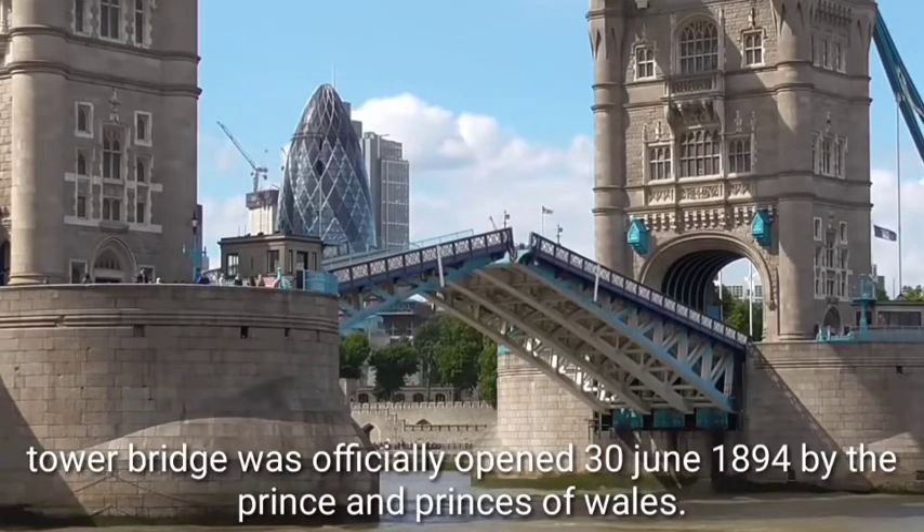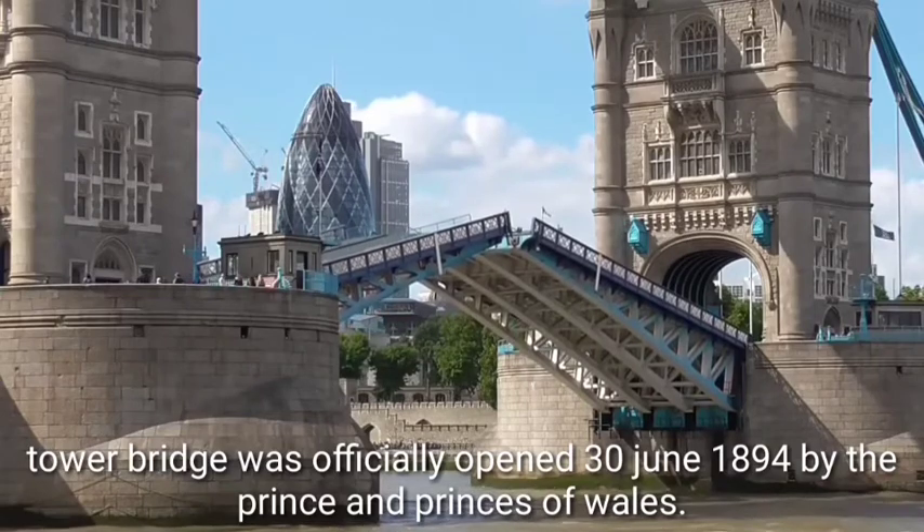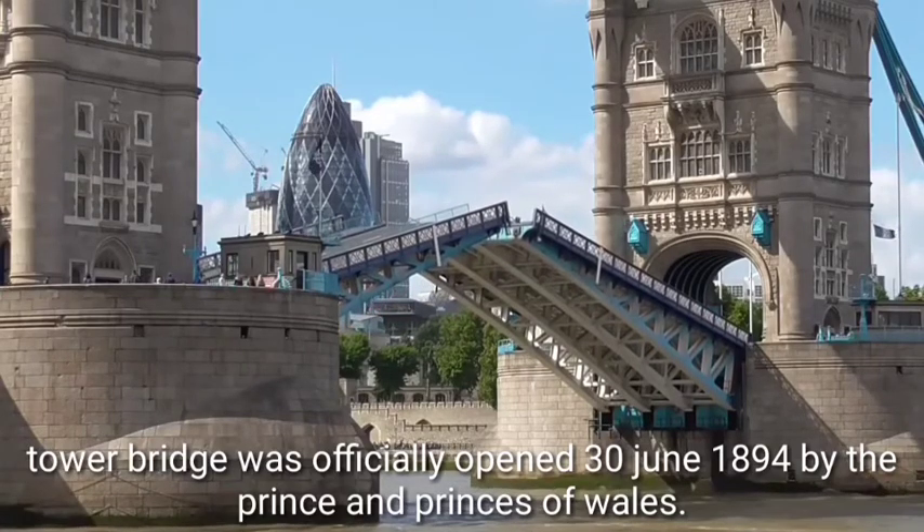Tower Bridge was officially opened on 30 June 1894 by the Prince and Princess of Wales.